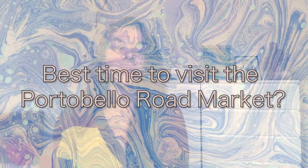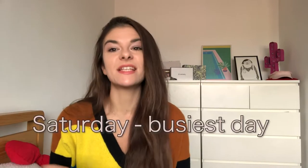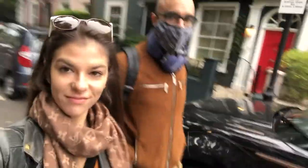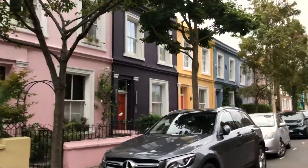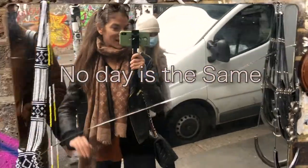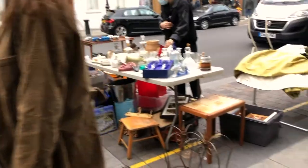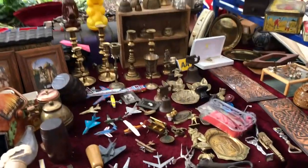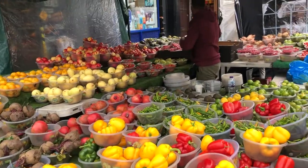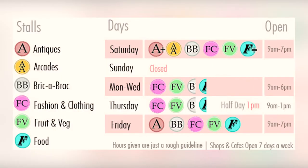When should you visit Portobello Road Market? I went on Saturday because it's the busiest day with the most stalls, but Friday and Sunday are also good days. Don't forget to check before going, and keep in mind that if it's a bank holiday in the UK, some things might be closed. No day is the same at the market — opening times change every day, and so do the stalls themselves. On Saturday you'll find antiques, arcades, fashion, clothing, fruit and veg, and the food market.